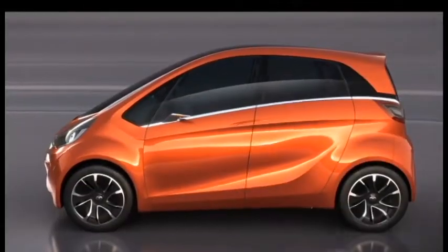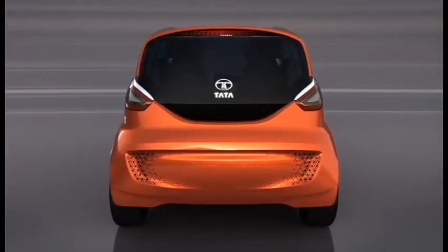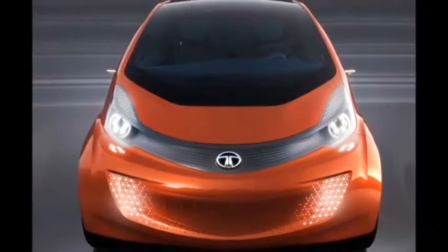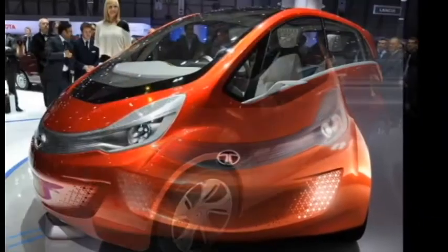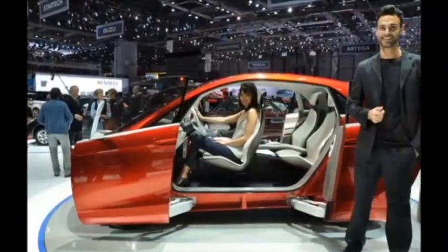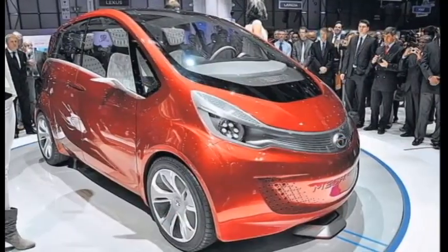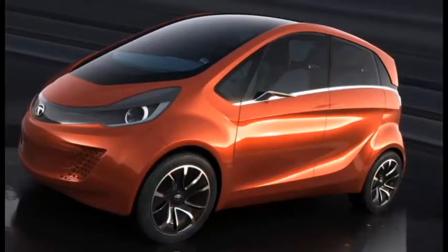It also offers an electric-only range of 54 miles. But that's not all — it features acutely turning wheels which give it a turning radius of 9.2 feet, and an inductive pad for a home charging system that, when parked over the pad, charges itself without the need to be plugged in.